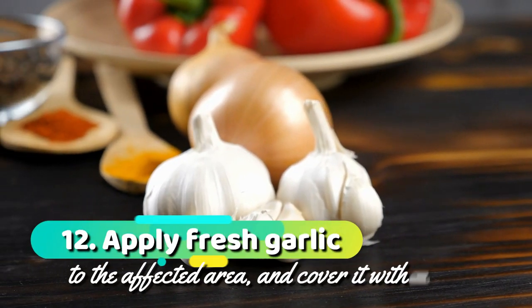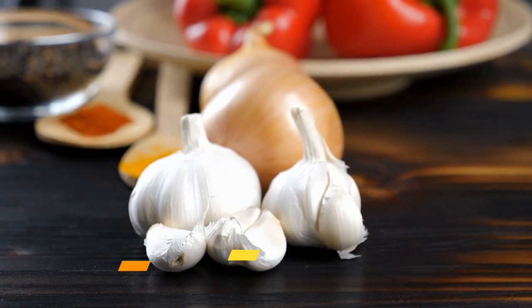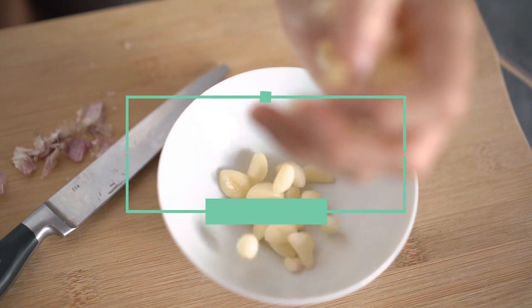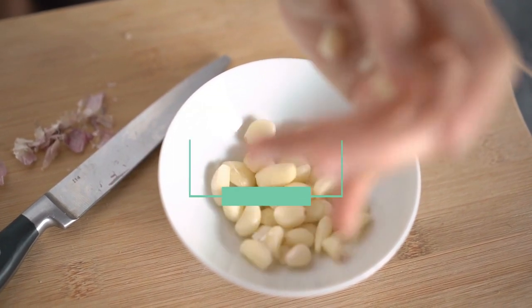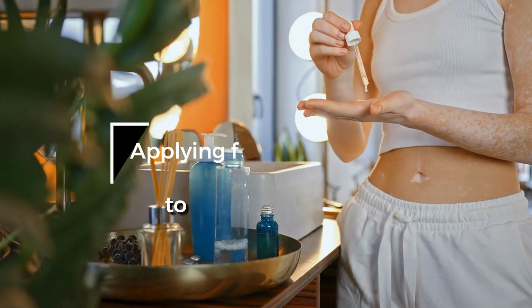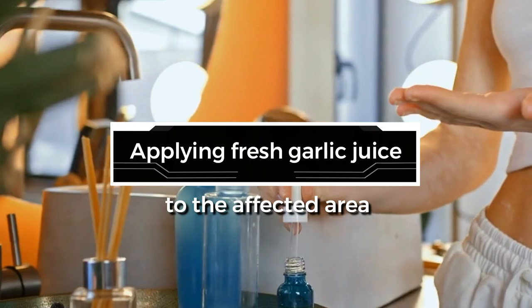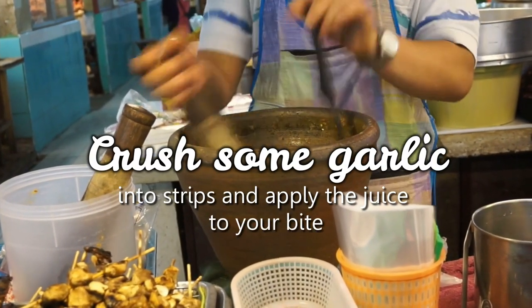12. Apply fresh garlic to the affected area and cover it with a bandage. Garlic is a wonderful remedy for mosquito bites and is also an effective natural remedy for several skin ailments. The best way to use garlic is by applying fresh garlic juice to the affected area. To do so, crush some garlic into strips and apply the juice to your bite.